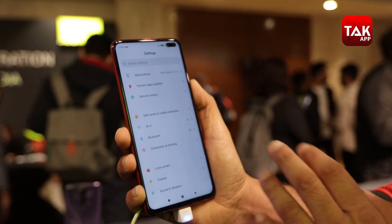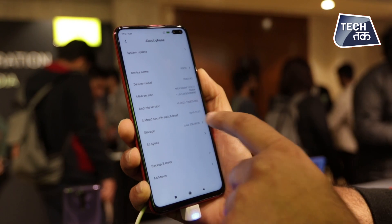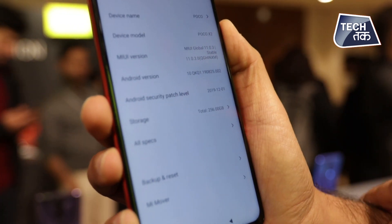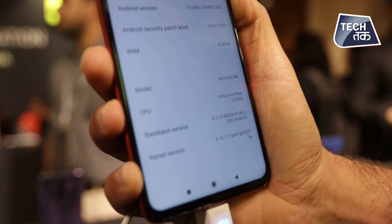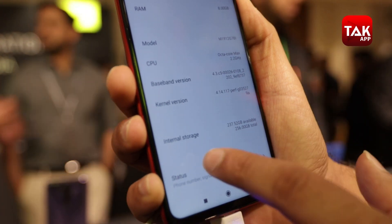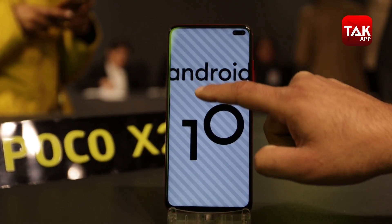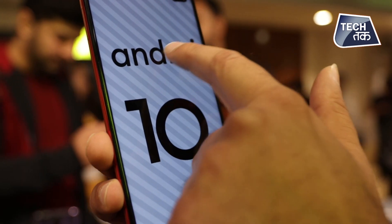Let's go to the settings of the phone to see what it is actually based on. This variant is the 256 GB storage variant and you are getting 8 GB of RAM. Poco X2 is written here — 8 GB RAM, octa-core processor. You are getting Android 10 in this, which is pretty cool for this price range.